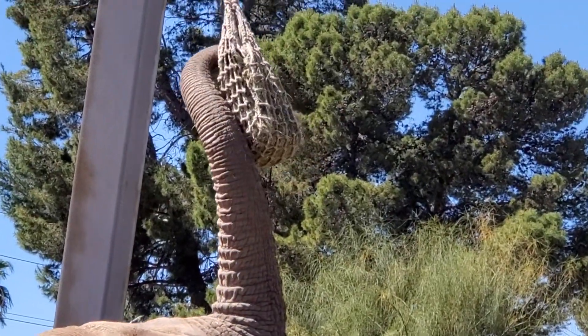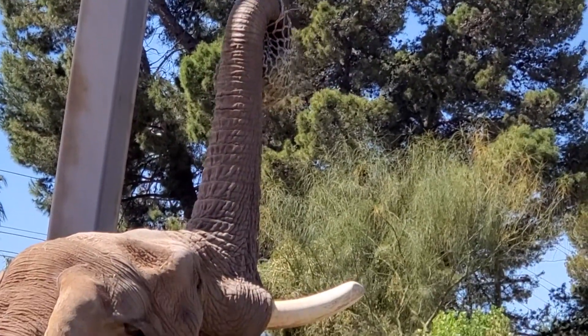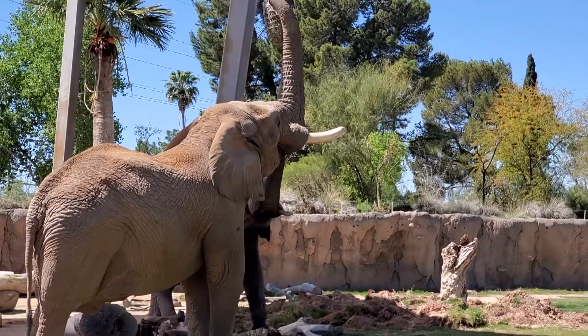Enrichment like this asks our elephants to utilize their natural adaptations. By hanging a hay net up high, our elephants have to use their trunk muscles, their neck muscles, and their back muscles to be able to get the hay out of the hay net, which keeps them nice and fit and healthy.